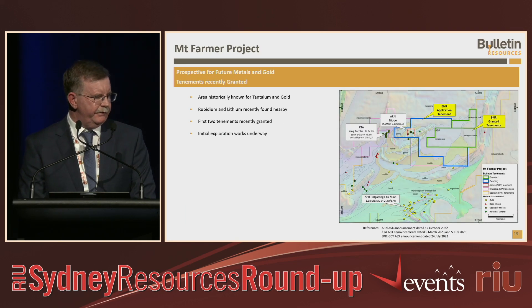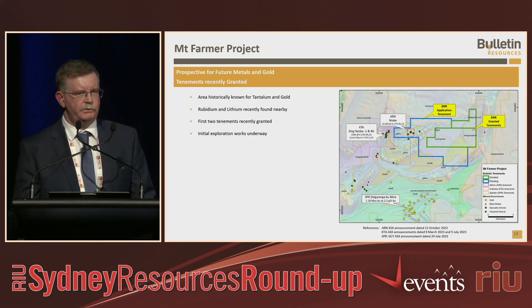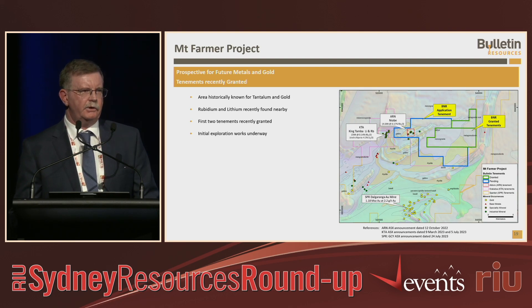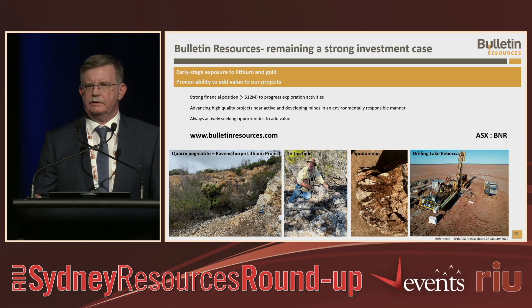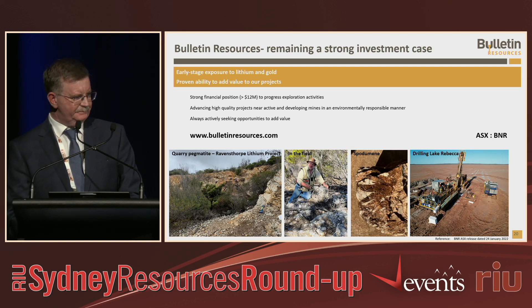Very briefly, the Mount Farmer project near Mount Magnet — we've got lithium and rubidium targets in there and we're still waiting for another tenement to be granted in the area. To the south, Spartan Resources also has some very high-grade gold deposits down there, so there's work to do in that area as well. So that's our story as we sit today. We still remain a strong investment case. We believe we can still go forward at Ravensthorpe and we're looking forward to success. Thanks very much for your time.